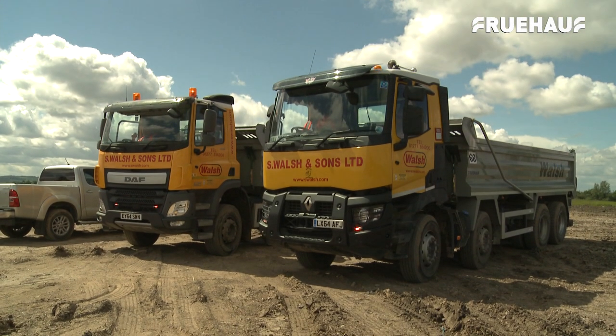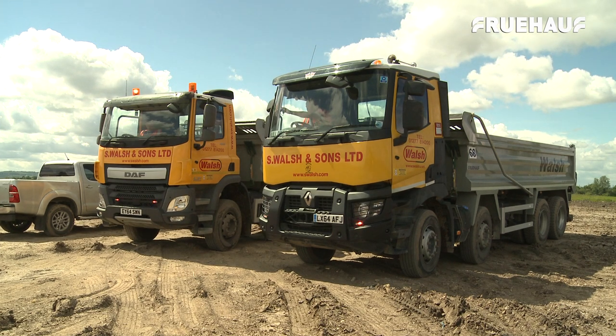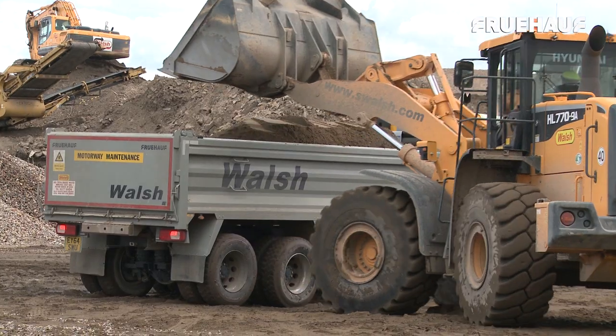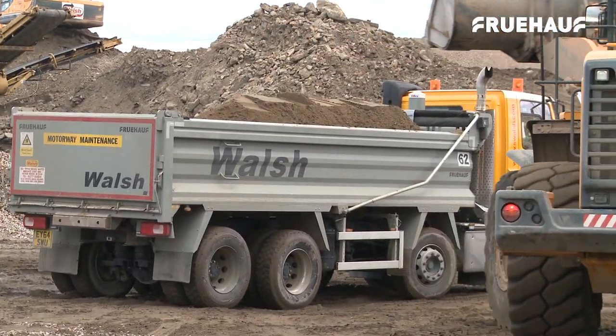This will put Fruhoff in position to become a key part of the supply chain to the UK's construction industry, which is set for massive investment in the coming years.